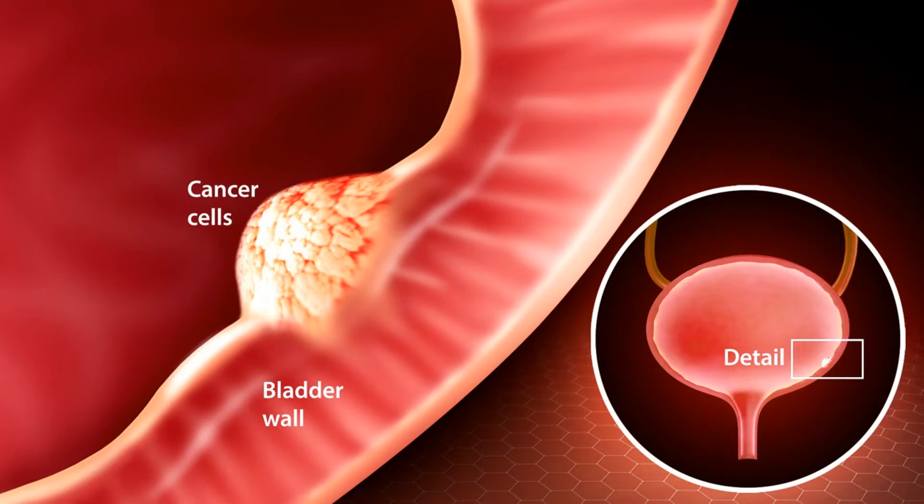Other types of cancer can start in the bladder, but these are all much less common than urothelial transitional cell cancer. Squamous cell carcinoma: In the US, only about 1% to 2% of bladder cancers are squamous cell carcinomas. Seen with a microscope, the cells look much like the flat cells that are found on the surface of the skin. Nearly all squamous cell carcinomas of the bladder are invasive. Adenocarcinoma: Only about 1% of bladder cancers are adenocarcinomas. These cancer cells have a lot in common with gland-forming cells of colon cancers. Nearly all adenocarcinomas of the bladder are invasive.